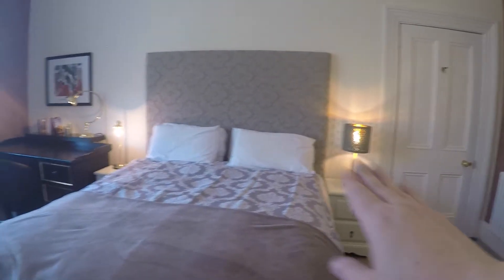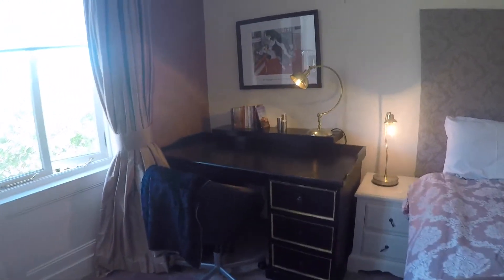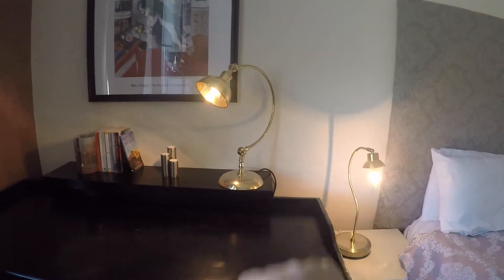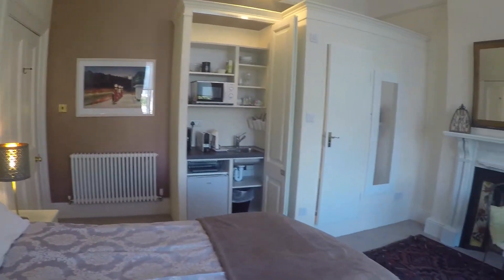You've got 2 nightstands and a desk right here. You also have heating — two heaters: one that's behind the desk right here, and then the other one right there by the door.